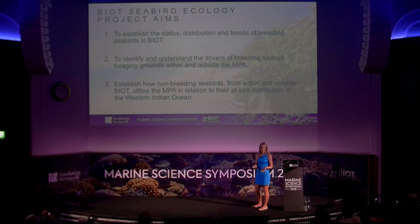Firstly, we want to know what seabirds are there, where they are, how many there are, and how their population numbers have changed over time — whether they are increasing, decreasing, or stable. We also want to know how breeding seabirds in BIOT are using the marine protected area during the breeding season for foraging and provisioning themselves and their chicks. The third aim is to look at non-breeding seabirds and how they use the area within or outside the MPA, and how seabirds from the wider Western Indian Ocean might be using the MPA.